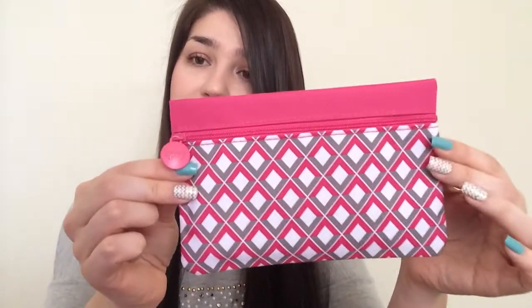Then I got a card and it's Ipsy love for Valentine's Day, which is kind of late for me, but yeah, there we go. And this is this month's bag, this is super cute. I like it — I actually don't like when it zips right here, I prefer it on the top, but it's still cute, I kind of like it. It's hot pink.